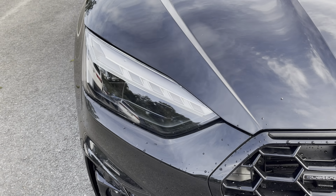Moving inside you'll find the optional fine nappa leather upholstered rear seats with integrated ISOFIX seat mounting points. There's also a fold down armrest as well as climate control and a 12-volt power socket.